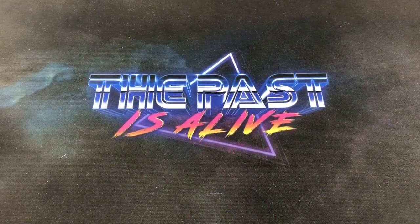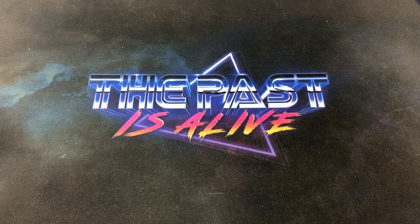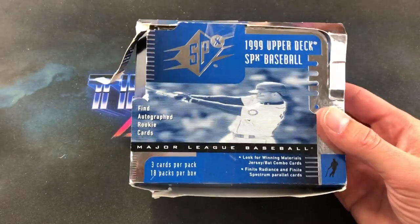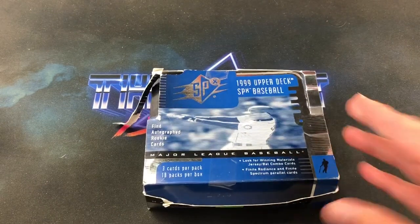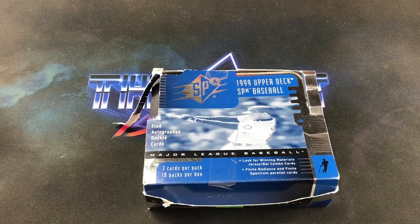Welcome back to 'The Past is Alive.' Tonight is another episode of Turn Back the Clock Tuesday featuring 1999 Upper Deck SPX. This is a box I've been wanting to open for a while — any kind of SPX was a pretty premium product back in 1999. These were six dollars a pack, way out of my budget, and I wasn't even collecting in 1999.